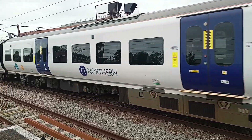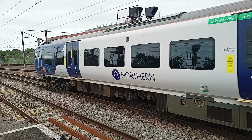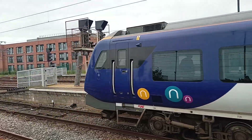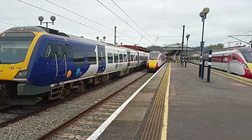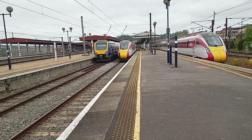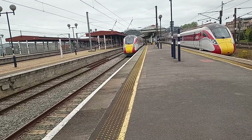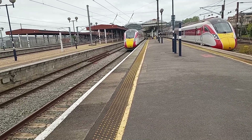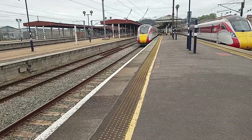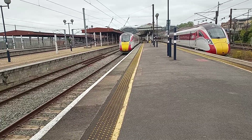And behind me are two trains — one's a Class 800, one's an 801. The train standing on platform 6 is 801 223, with the 14:02 LNER service to London Kings Cross, calling at Doncaster, Retford, Newark Northgate, Grantham, Peterborough, Stevenage, and London.